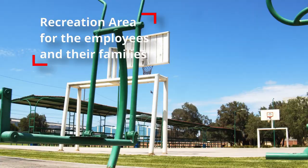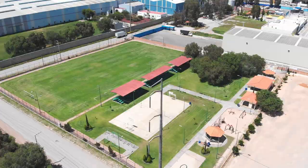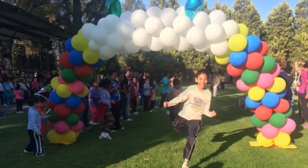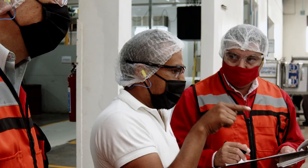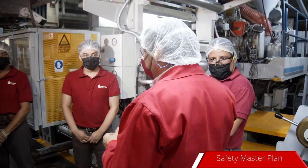Our people are the most valuable resource. And this is not a simple slogan — it is our authentic business practice. Safety comes first.